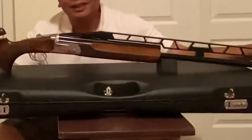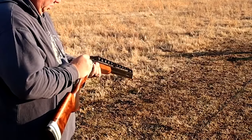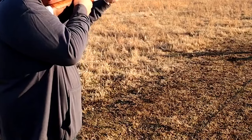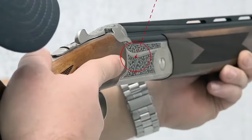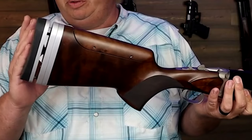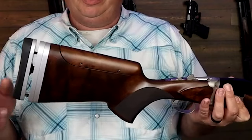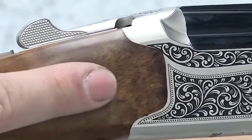With its long barrel, excellent pointability, and smooth swing, the TT15 ensures accurate shooting, making it a preferred choice for competitive shooting. The TT15 is ideal for experienced competitive shooters seeking a well-priced over-under shotgun that delivers top-notch performance. While its weight may not make it suitable for hunting trips, it is reasonable for managing recoil during competition.